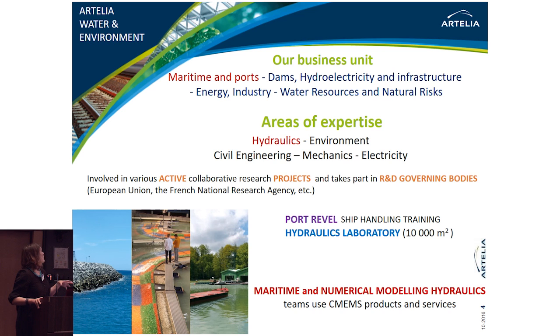The employees of the Water and Environment branch are mainly located in Grenoble in the south-east of France. Near Grenoble we also have a ship handling training centre and a large hydraulics laboratory where physical models are set up. We have a small maritime and numerical modelling team specialised in coastal environmental and modelling studies.